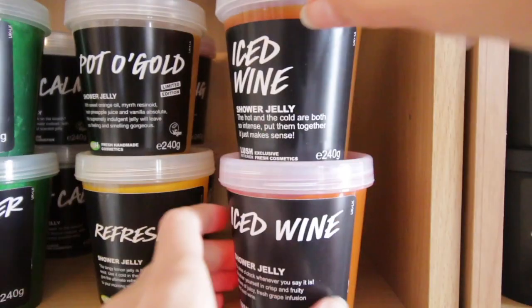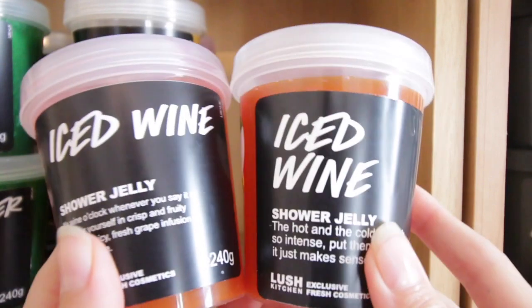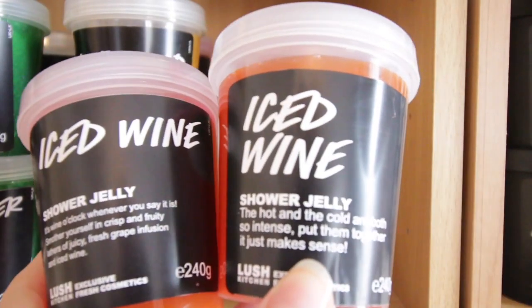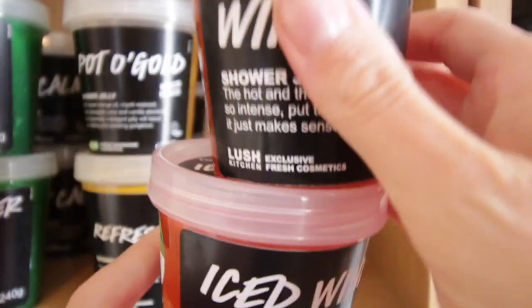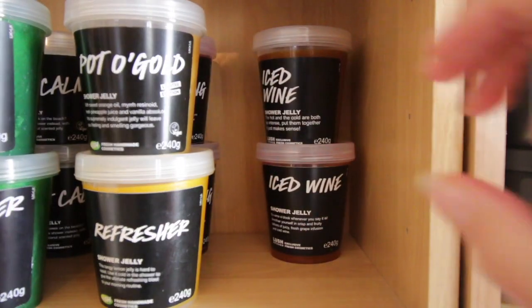At the back here, a product I need to do a bit of research on — this is Iced Wine. This is what I'd class as my other top three shower jelly, alongside Big Calm and another one I'll show in a bit. This supposedly is not vegan, but the ones I've had and these ones here are stated as being vegan. I need to double-check that — I will be heartbroken if it's not vegan, because I can't use those.